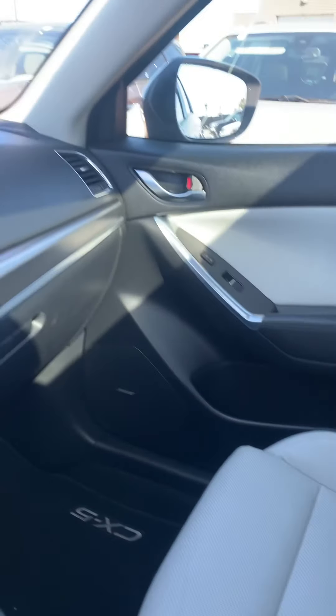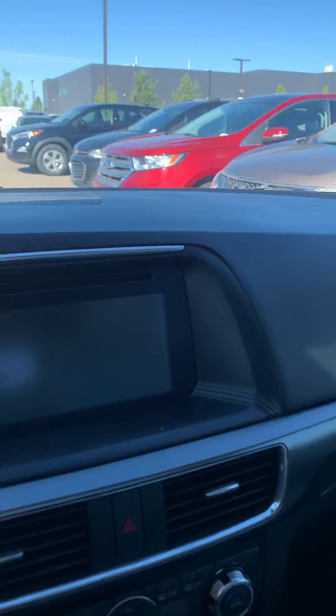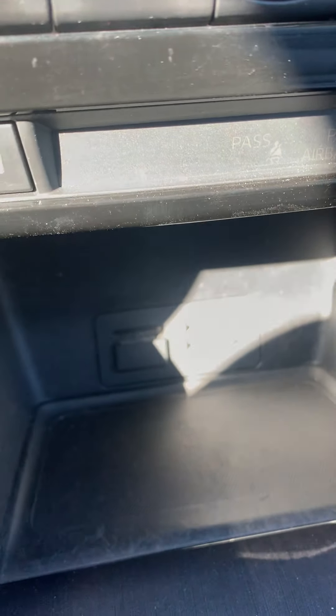Again, get a look at the gorgeous white leather. It's got a nice sunroof, your center display, all of the heat controls, heated seats, and USB plug-ins.